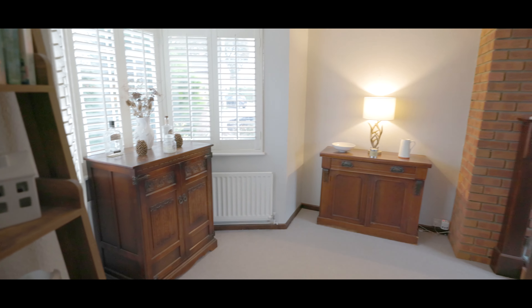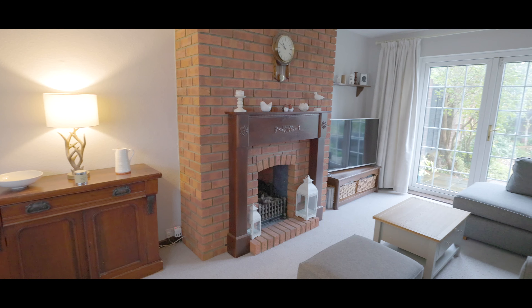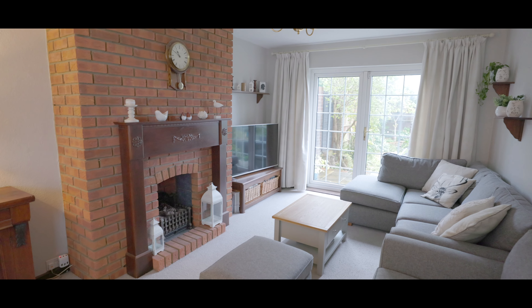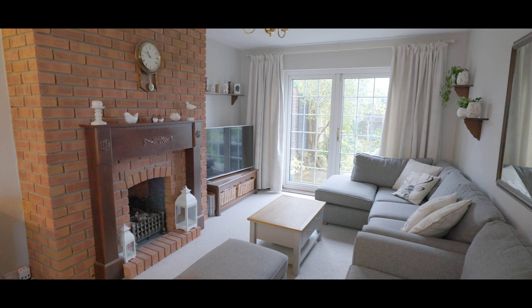Immediately to the left-hand side is the living room with a large bay window overlooking the front aspect, carpet to flooring, an exposed brickwork fireplace and double patio doors leading onto the rear garden.